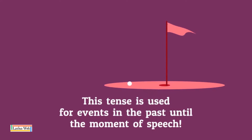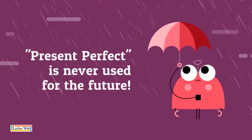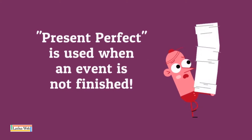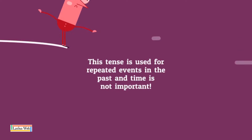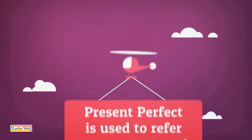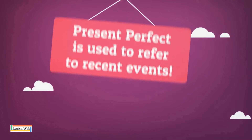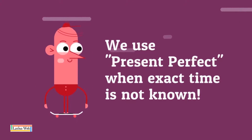This tense is used for events in the past and due the moment of speech. Present Perfect is never used for the future. Present Perfect is used when an event is not finished. This tense is used for repeated events in the past and time is not important. Present Perfect is used to refer to recent events. We use Present Perfect when exact time is not known.